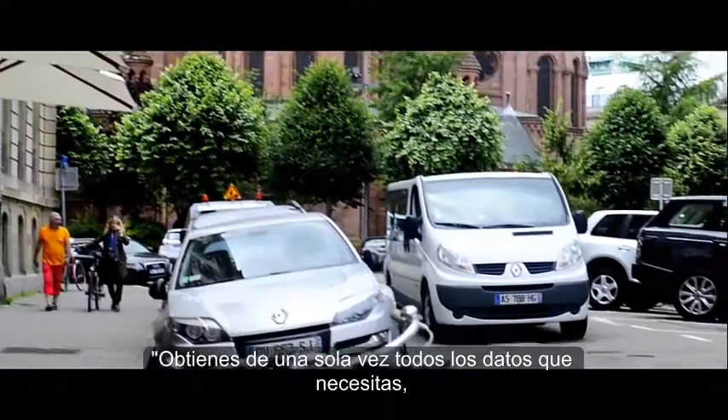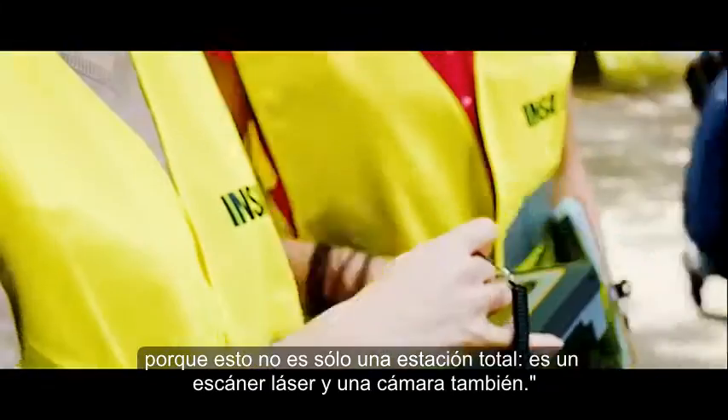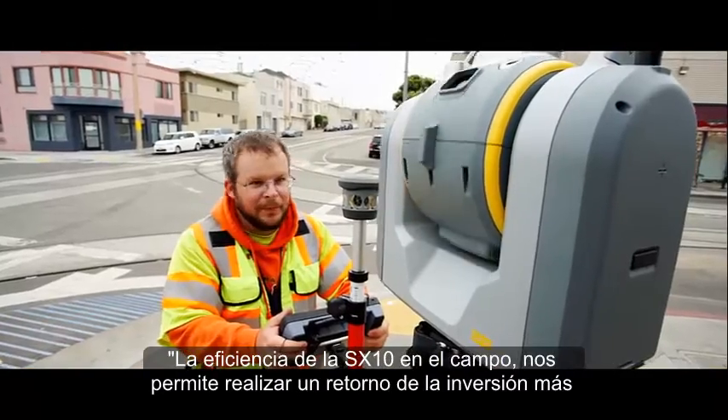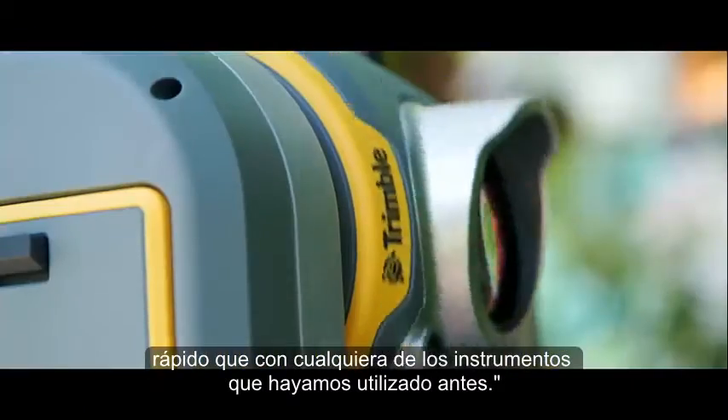You gather all the kind of data you need, because this is not only a total station — this is a laser scanner and a camera. The SX-10's efficiencies in the field allow us to have a quicker ROI than any two instruments that we've looked at in the past.